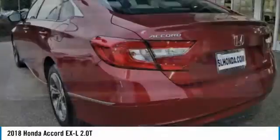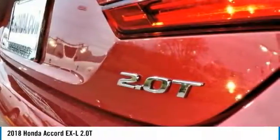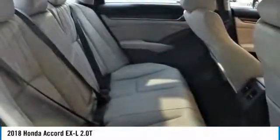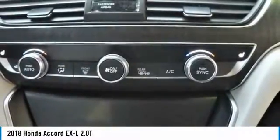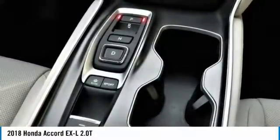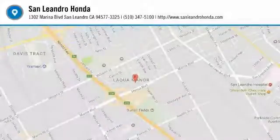Today is the right time to purchase a 2018 new Honda Accord XL 2.0T during the Bay Area's Honda sales event, serving the greater Fremont area, Castro Valley, Union City, San Lorenzo, Pleasanton, and Dublin. Contact our Honda sales team at 510-347-5100 or visit our Honda car dealer website at www.sanleandrahonda.com. New Honda Accord XL 2.0T model CV2F5JJNW listed on our website for online car sales.